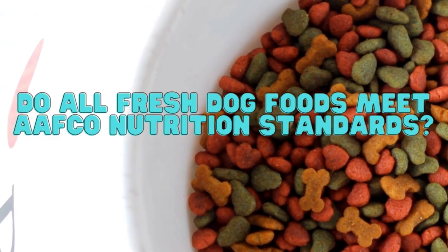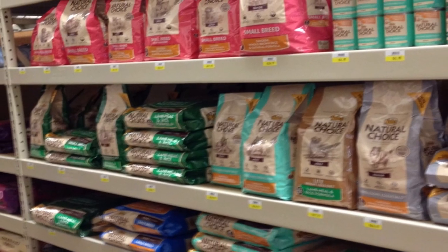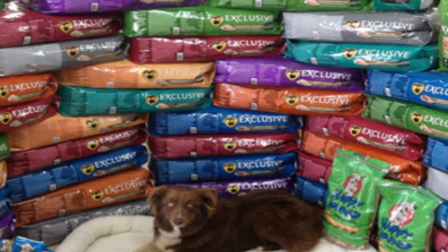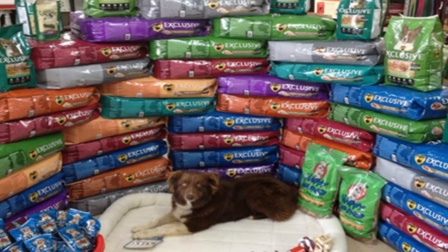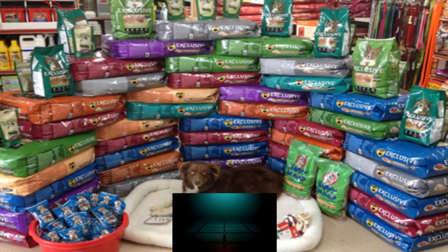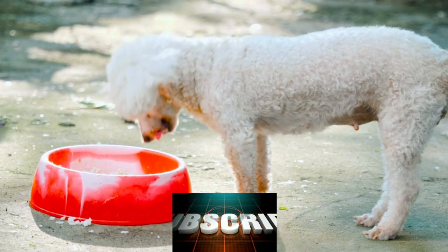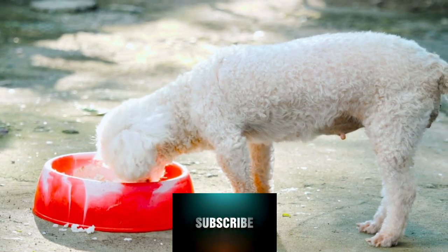Do all fresh dog foods meet AAFCO nutrition standards? Sadly, many do not. Some fresh pet foods can be found at local farmers markets around the country. These micro brands tend to be produced by smaller businesses and home hobbyists without professional guidance. Many fail to meet basic FDA regulations or AAFCO nutrient guidelines. Minor brands like these are rarely tested for Salmonella and other disease-causing bacteria, which is why I do not include any of these products in this video.